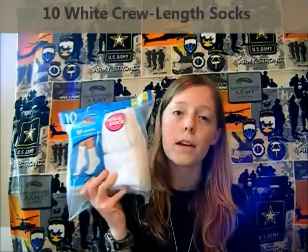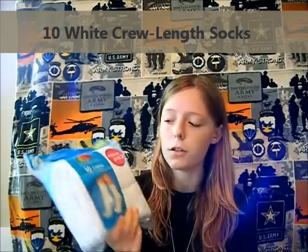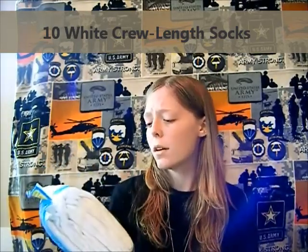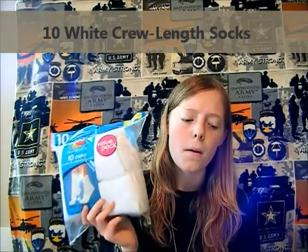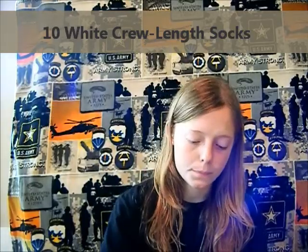Socks — crew length socks. They have to be white and above the ankle; any shorter is out of regulation. I got mine at Walmart, Fruit of the Loom, ten crews — five pairs. You can buy more at the PX, so I'm just bringing this amount as a starting point. These are PT socks — you wear them with your running shoes. The tan or gray colored socks you might see are for wearing with your ACUs, your Army Combat Uniform. Also, no logos on socks or anything clothing-wise.